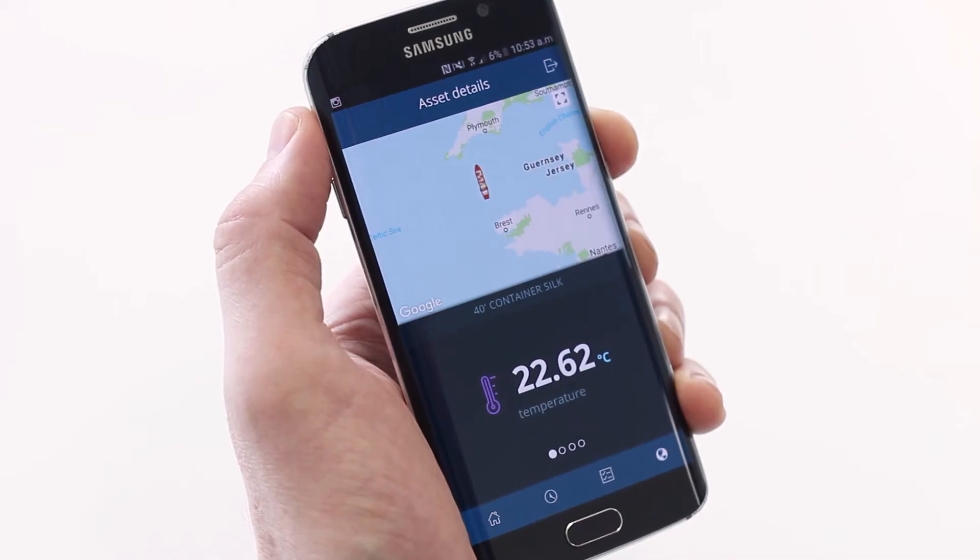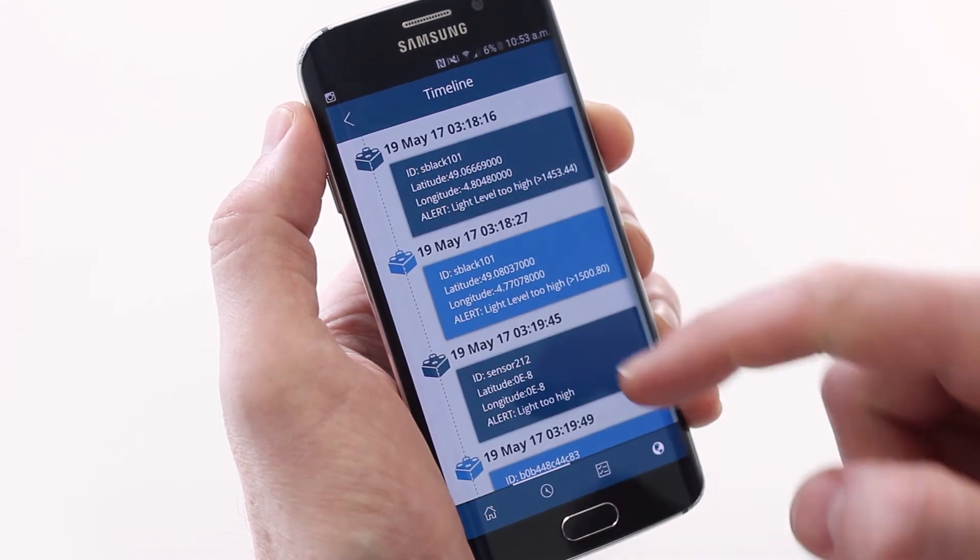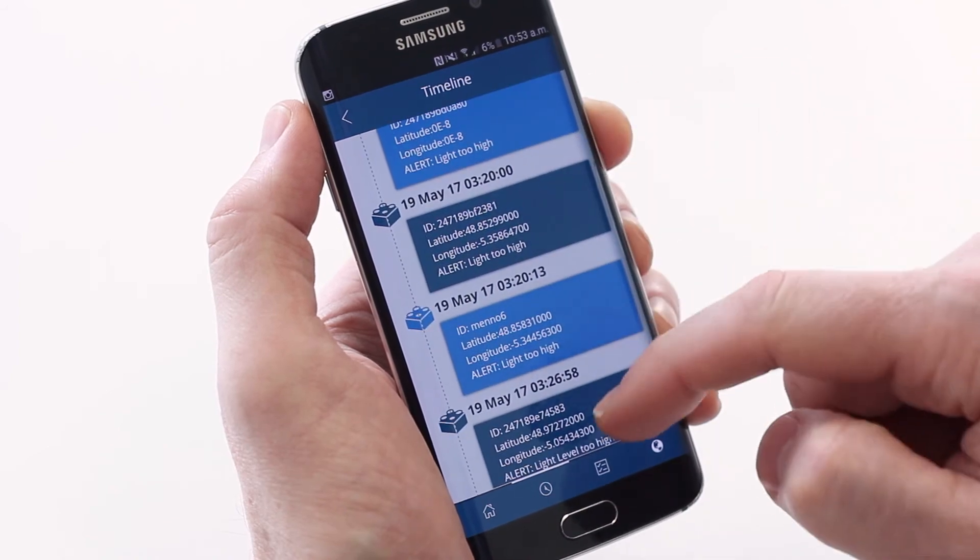Using blockchain, event details such as time, date, location, and environmental conditions are recorded in an immutable ledger, which can be used to provide evidence in the event of an insurance claim or legal action arising from damage to cargo, dramatically reducing your business risk.